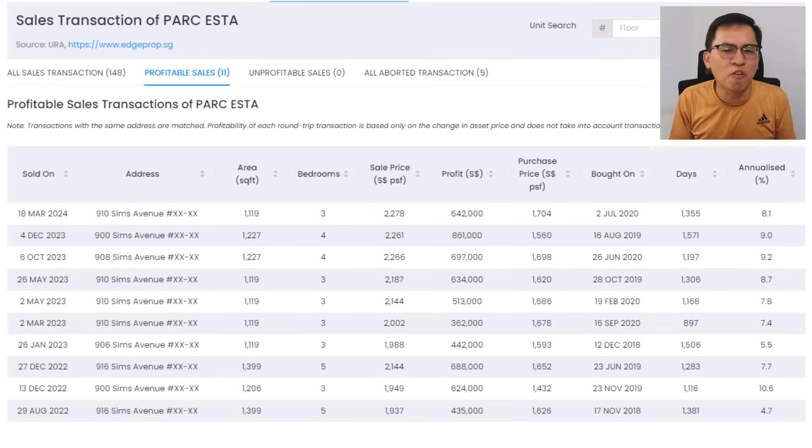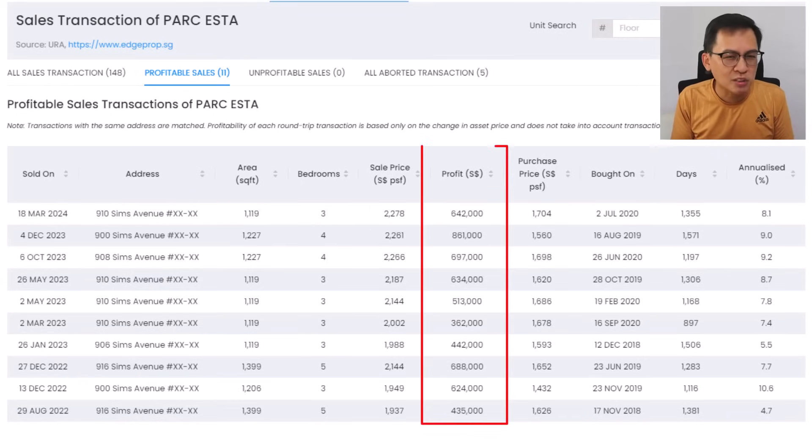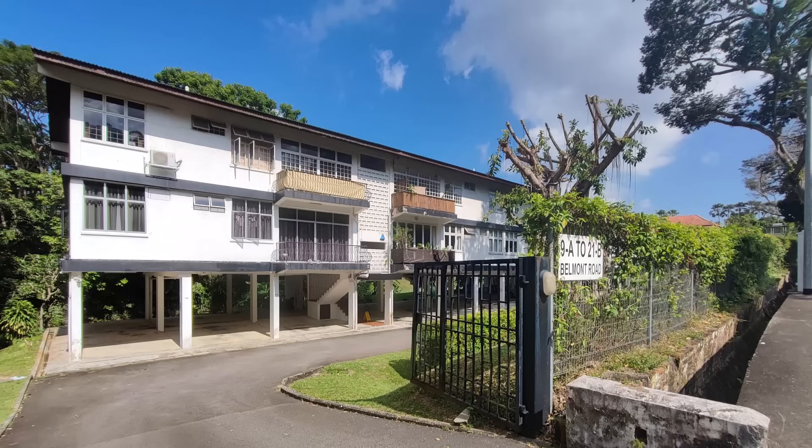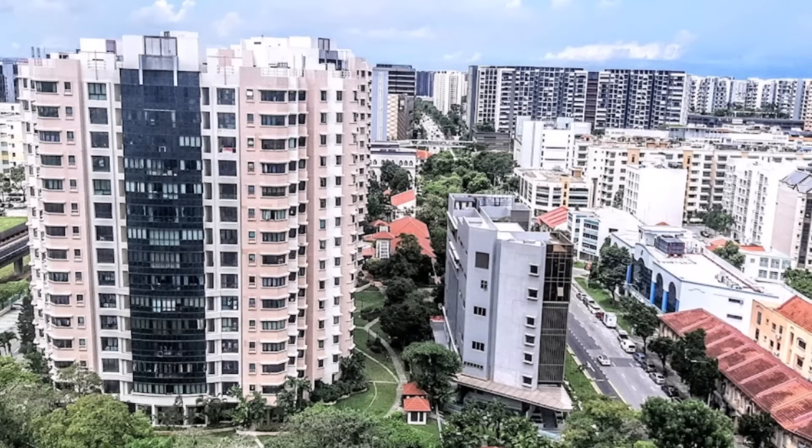Most owners of the bigger units are making easily above $600,000 in profit, with impressive annualised returns. This is why property in Singapore is very unique — you say it is high, it can go even higher. That is why I always say the real money is in private property; if you can afford it, you should go for it.